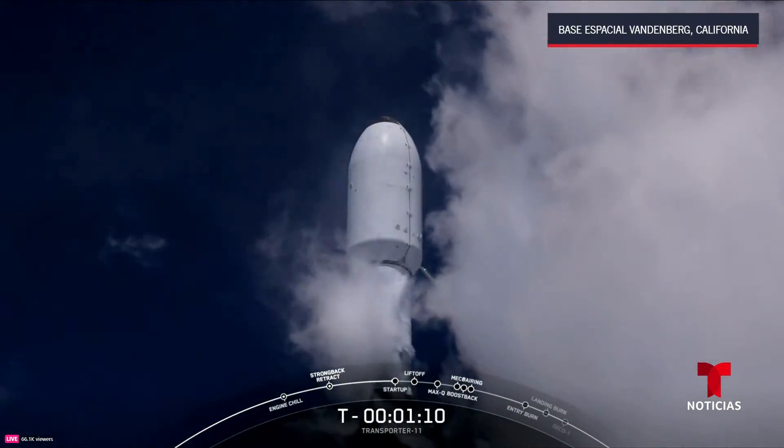Following the entry burn, we'll expect to do a landing burn, but that'll be much closer to our landing zone. Stage one entry burn startup. Stage one entry burn shutdown — shutdown of three of the Merlin 1D engines.